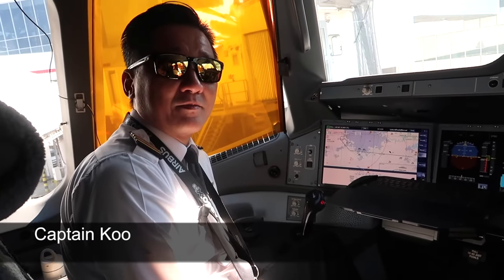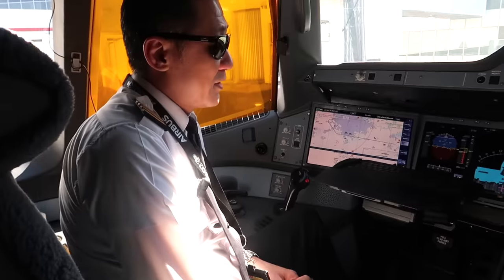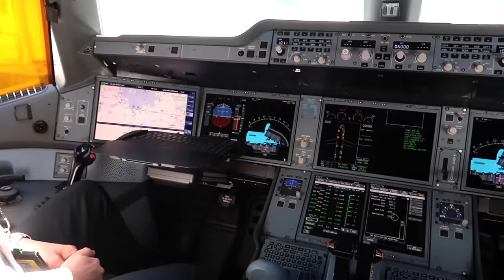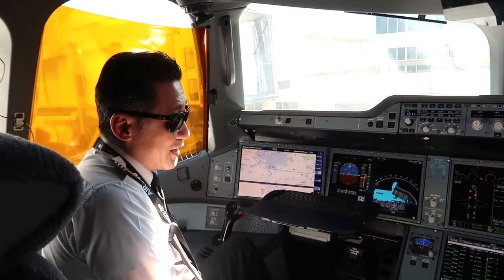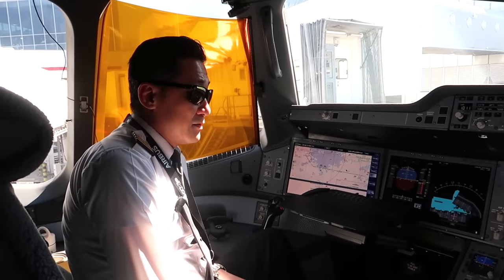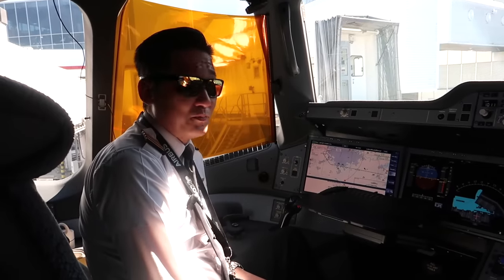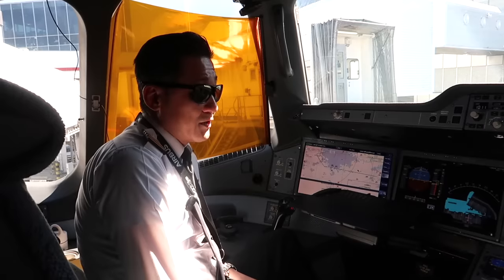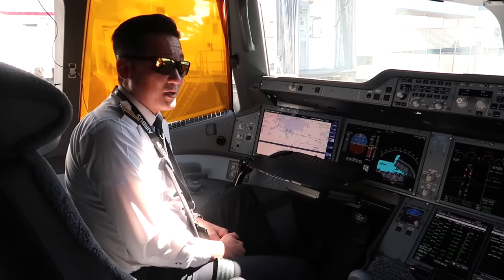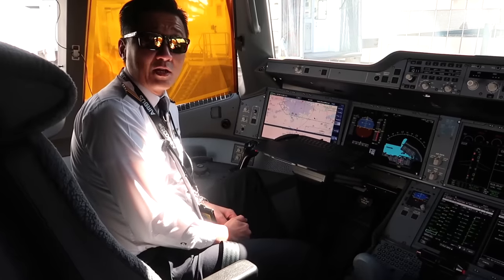Captain Koo, would you mind explaining today's routing and flight time from London to Kuala Lumpur? Of course. First of all, welcome aboard — this is our brand new aircraft, the Airbus A350-900 series. Today we're operating flight MH3 from London Heathrow to KLIA. Flight time is 12 hours and 10 minutes. Good tailwind today — departing runway 27L at Heathrow. Routing takes us eastbound over UK, Germany, Eastern Europe, Iran, the Middle East, across the Indian subcontinent, and into Kuala Lumpur. Cruising initially at 35,000 feet at Mach 0.85, giving us about 1,000 kilometres per hour.